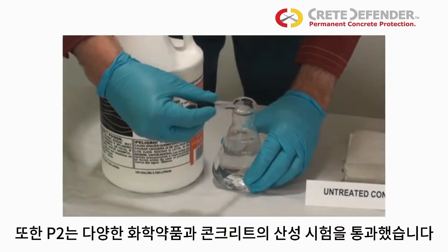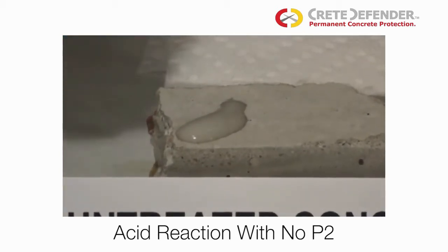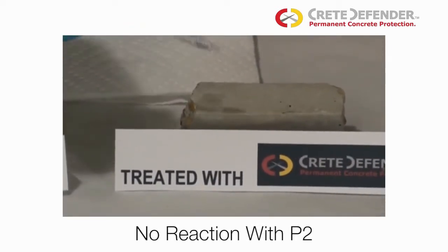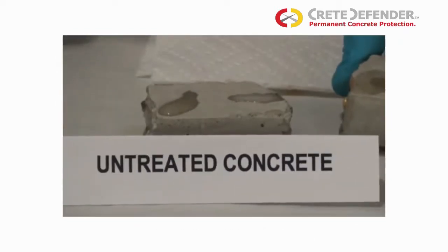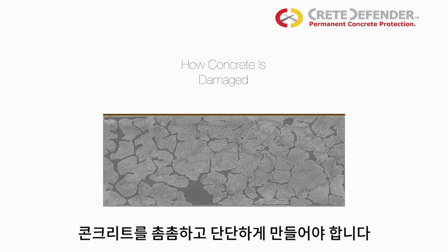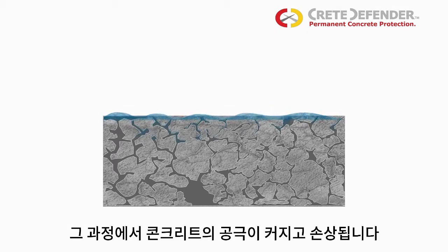P2 also withstands various chemicals. Can your concrete pass the acid test? The key to preventing damage is to create a dense, impervious structure in the concrete. When concrete cures, it leaves a pore and capillary structure. Water can get into this structure and carry other chemicals, which deteriorate the concrete over time.